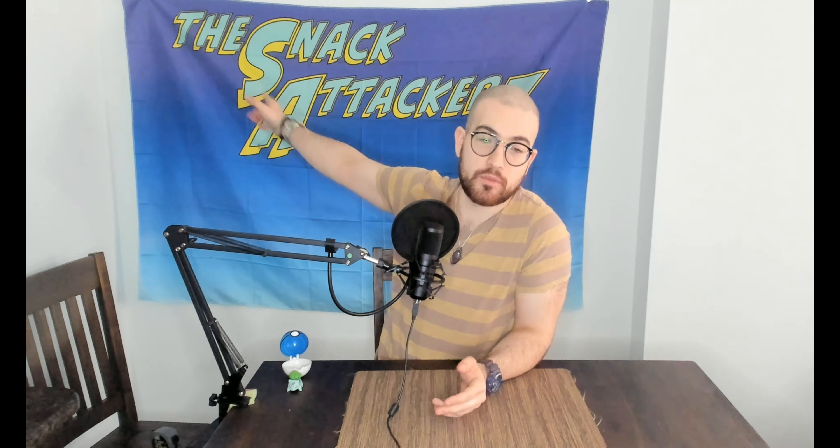Welcome, snack attackers! My name is Jason and I have another potentially fantastic product to review for you guys today. Before we continue, let us address the walrus and the igloo — I do have a new cool background. It says 'Snack Attackers,' it's custom, I ordered it, it's pretty cool I think.